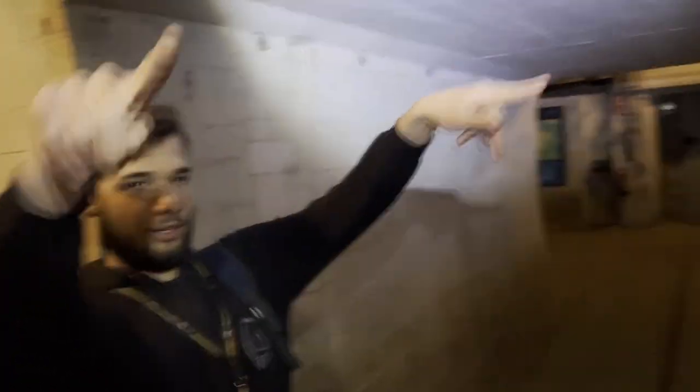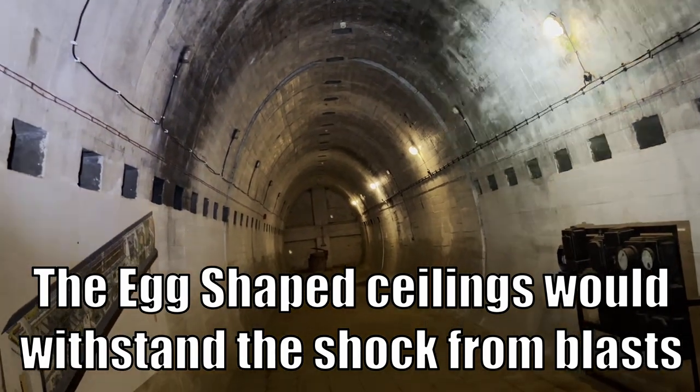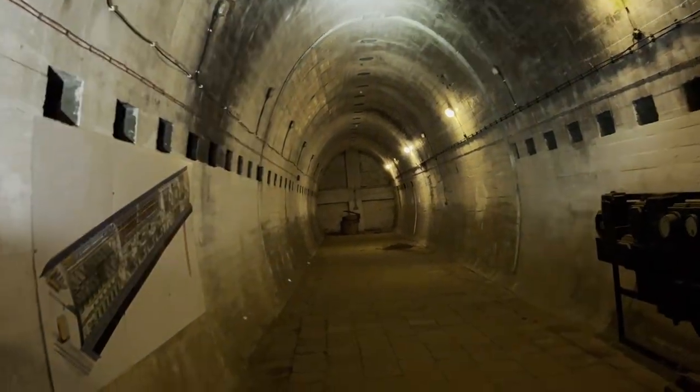I have a lot of respect for these Germans for their engineering. Everything is in the shape of an egg, because it's stronger when a blast comes from the top. That's why I'm interested in that new shelter — because it's the shape of the egg and it will take the artillery blast.